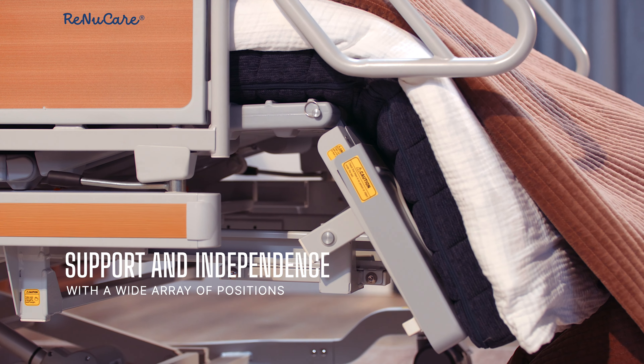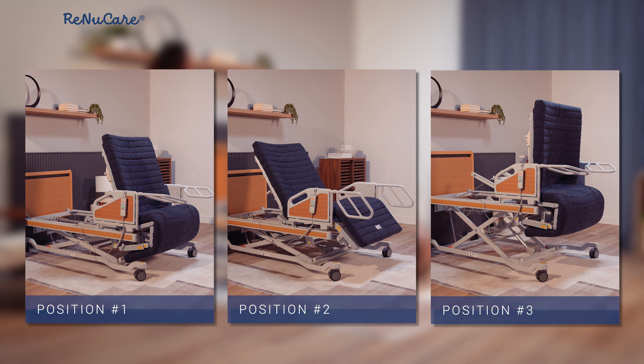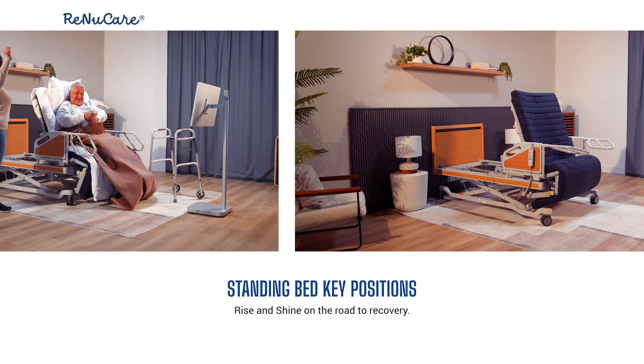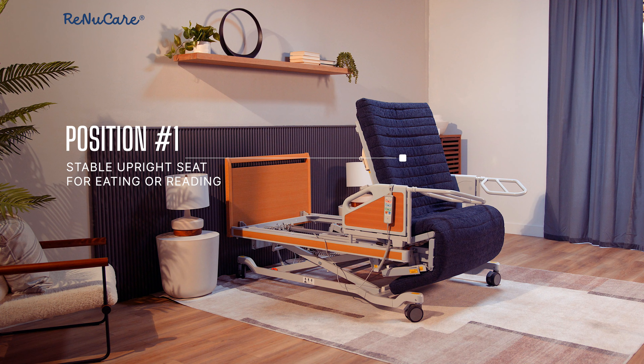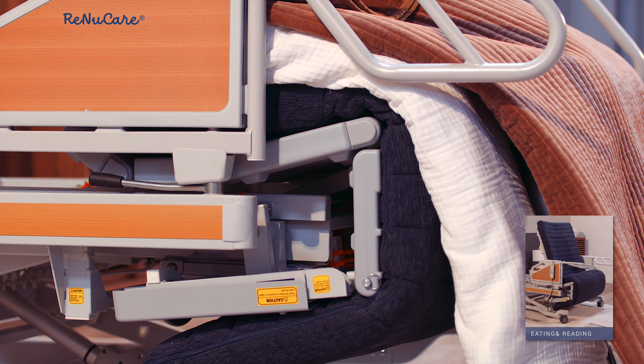With a wide array of positions, the RenewCare Standing Bed allows for safety for both the user and the caregiver. Position 1 allows a stable upright seat for eating or reading.